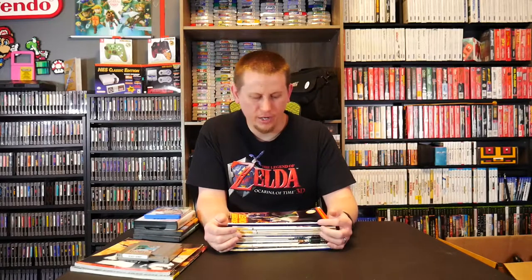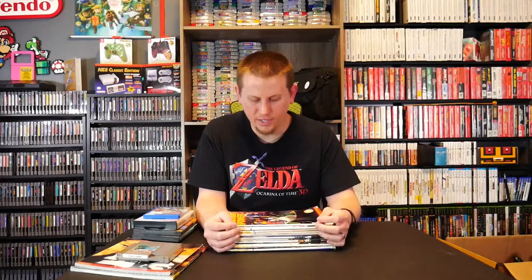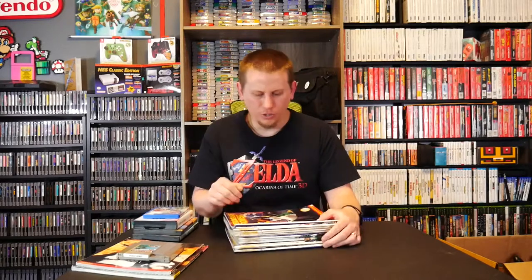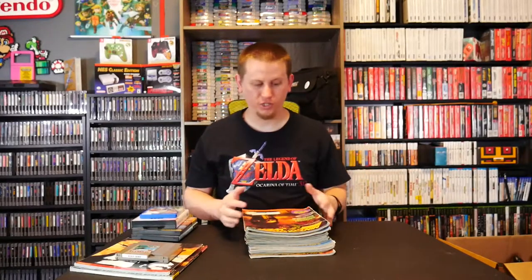At Game Giant, one of the employees was selling a box of Nintendo Power magazines from his own collection for two bucks apiece, so I snatched up a bunch I needed without paying tax since they weren't store inventory. The issues I grabbed were: #63, #122, #65, #46, #43, #85, #82, #107, #108, #127, #113, #58, #81, and #64.